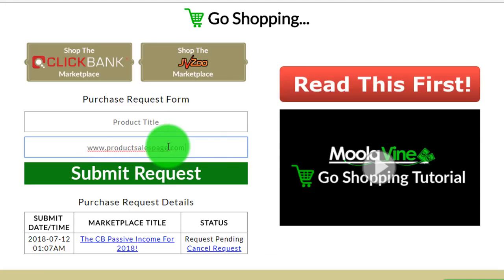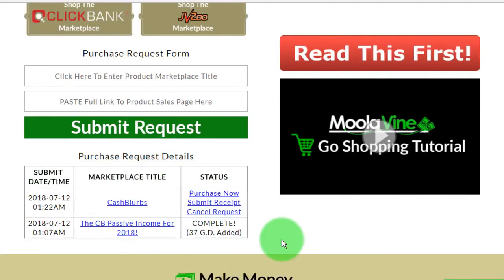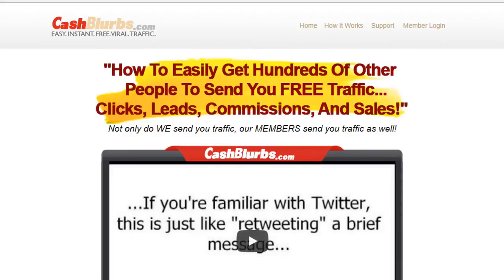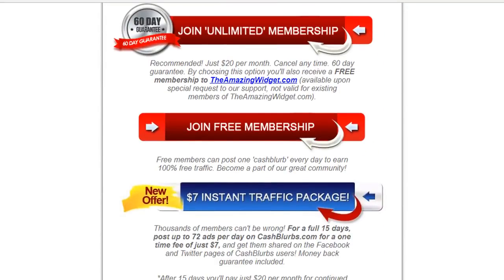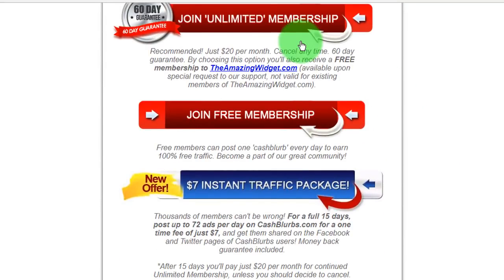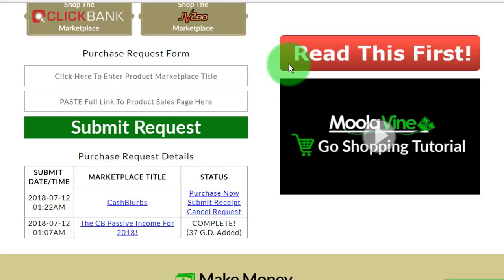Soon, Bob's Moolivine mentor — which is the person who invited Bob to Moolivine — replies back with their affiliate or referral link to the product Bob requested. By purchasing products of his choice through his mentor's link, Bob is not only enabling his mentor to make effortless commissions of up to 100% of the price of each product, Bob is also earning Moolivine green days himself, equivalent in quantity to the dollar amount of every purchase he makes.